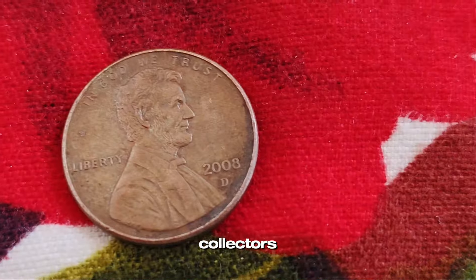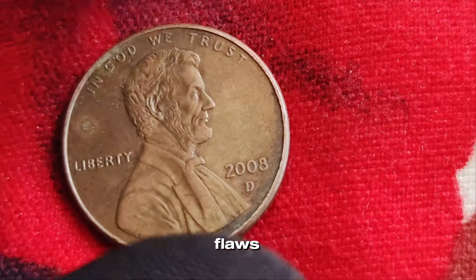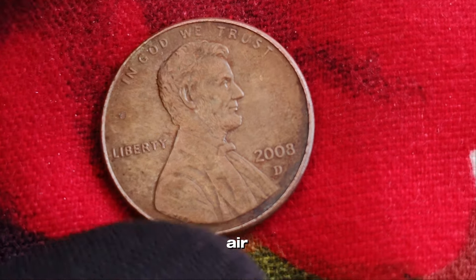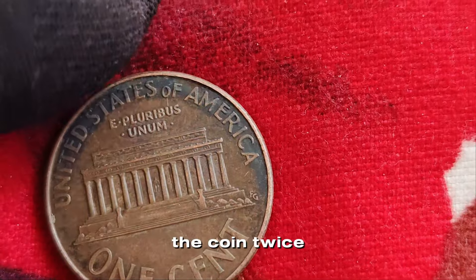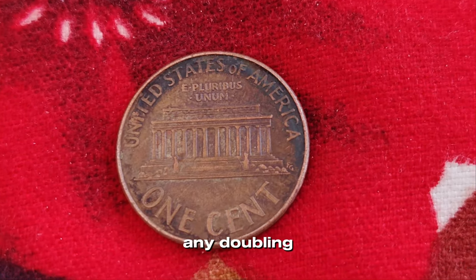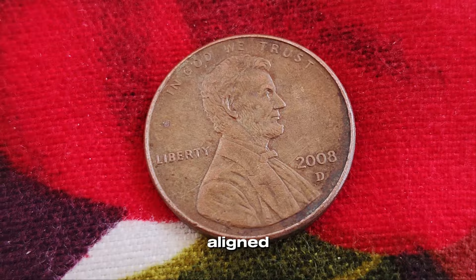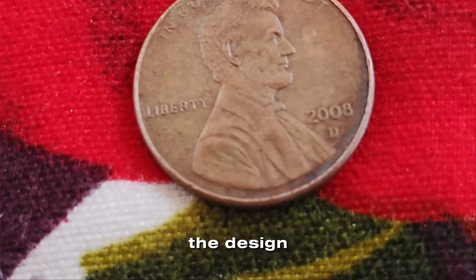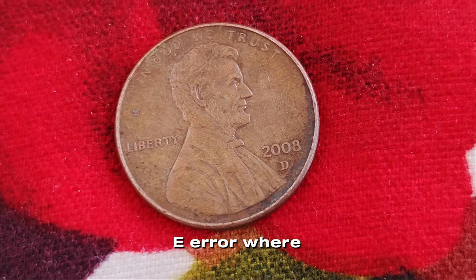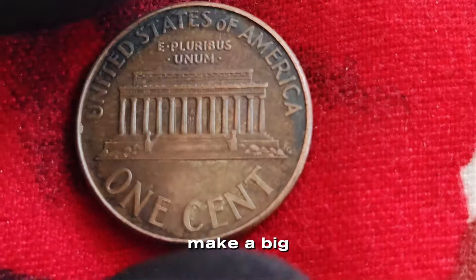Error coins are like the jackpot for collectors — coins that have some kind of mistake from the mint, ranging from minor anomalies to significant flaws. First up, the double die error: this happens when the die imprints the coin twice, slightly off-center, creating a doubled image. Look closely at the lettering or Lincoln's profile — any doubling could mean you've hit the jackpot. Another one to watch for is the off-center strike, which occurs when the coin isn't properly aligned during striking, resulting in part of the design being cut off. The more off-center, the more valuable the coin can be. And then there's the BIE error, where a small die crack between the letters B and E in Liberty forms what looks like an I.